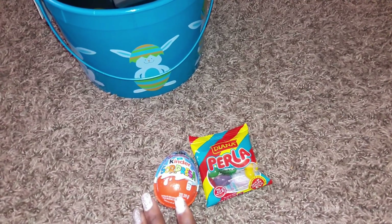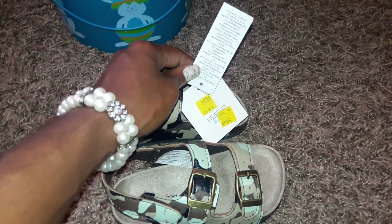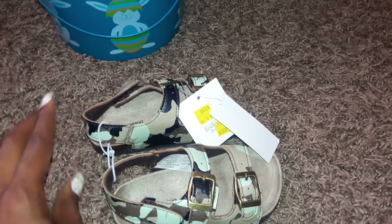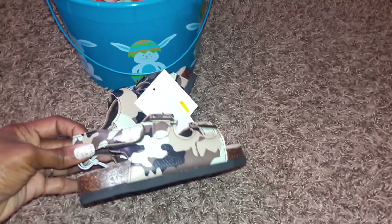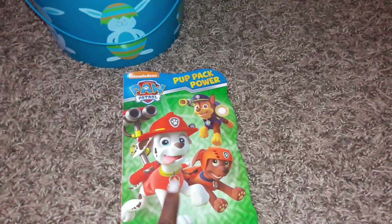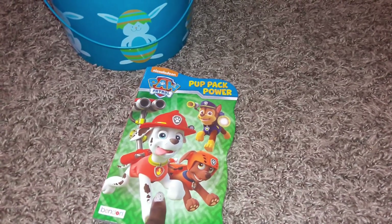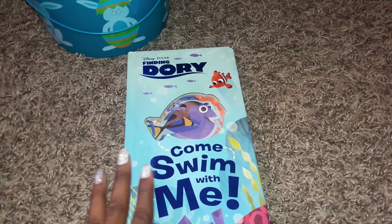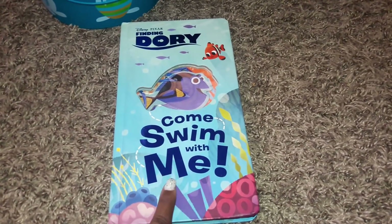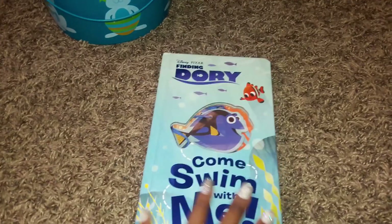The other snack items in his basket are a pack of jelly beans and the boy Kinder Surprise — I just don't want to go overboard on treats. I also got him super cute sandals from Walmart that were on clearance for about two dollars — easy slip-on, really good quality. He also loves books, so I got him the Paw Patrol Pup Pack Power book, which I actually bought back in December and held for Easter.